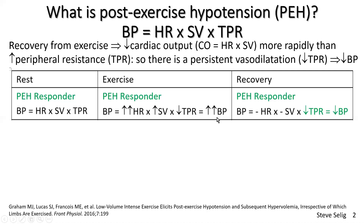So blood pressure goes up in exercise. What happens to the post-exercise hypotension responder in recovery? Heart rate drops back to normal quickly, stroke volume drops back to normal quickly, but peripheral resistance stays low for many hours — and I'll show you a bit more on that shortly. The end result is lower blood pressure occurring during recovery.